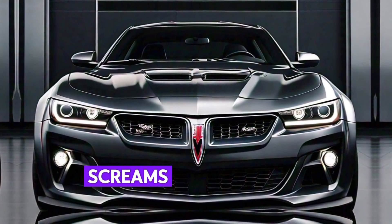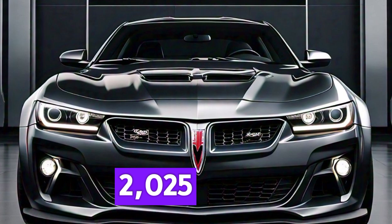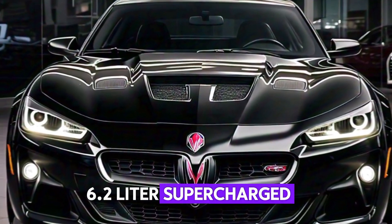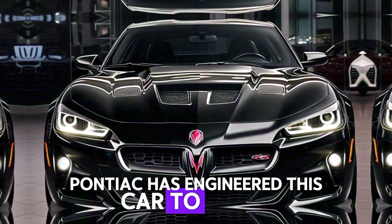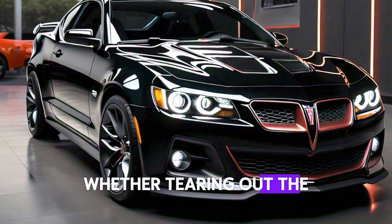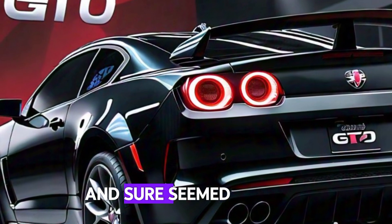Under the hood, the 2025 GTO packs a monstrous 6.2-liter supercharged V8 engine delivering a jaw-dropping 700 horsepower. Pontiac has engineered this car to leave a mark on the muscle car world once again. Whether you're tearing up the drag strip or cruising the open road, the GTO's eight-speed automatic transmission ensures seamless shifts.